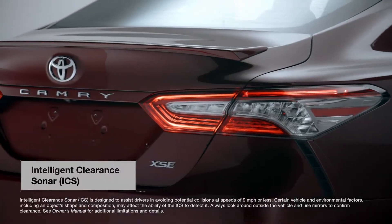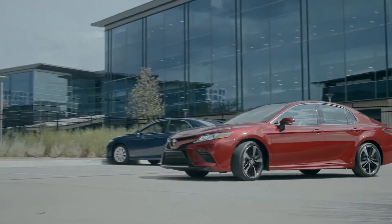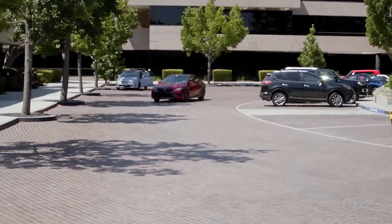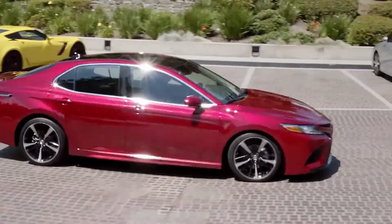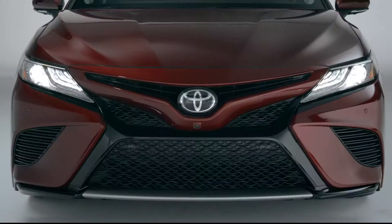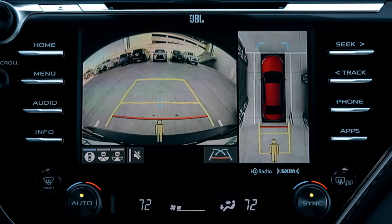Intelligent Clearance Sonar technology was initially launched on the 4th generation Prius and is now making its way into other Toyota models, starting with the new Camry seen here. This system is designed to operate automatically while the vehicle is driving at low speeds of approximately 9 mph or less. The 2018 Camry's ICS system uses eight ultrasonic sensors on the front and rear of the vehicle to detect certain types of objects in the direction of travel.